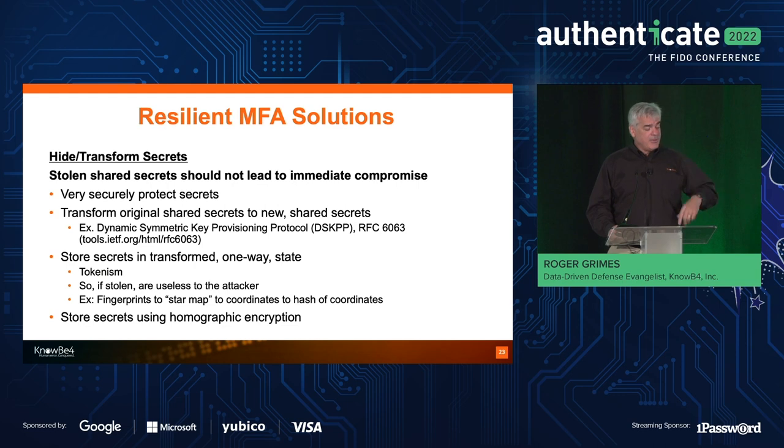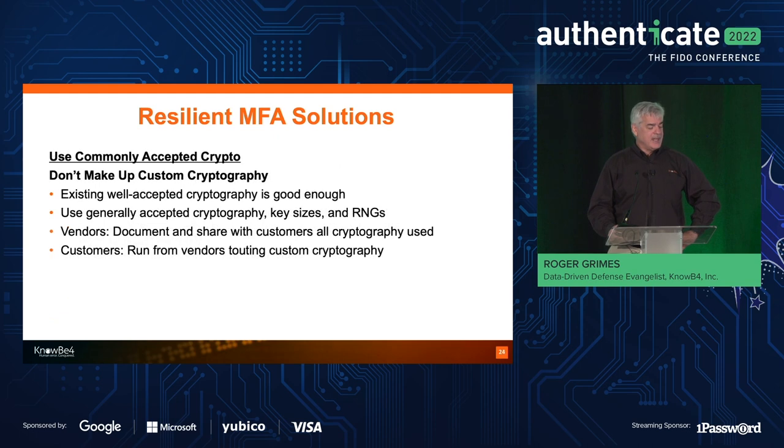In the future you might be able to use homomorphic encryption — a way to store secrets in their encrypted state and still use them. Don't make up custom cryptography. I see a lot of MFA solutions with 'new super duper crypto — we made up our own algorithms and protocols.' Never good. Never ever good.